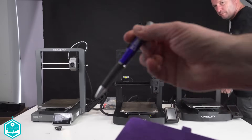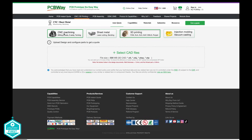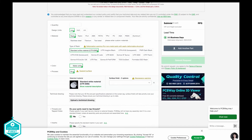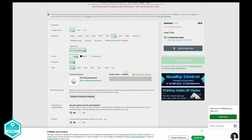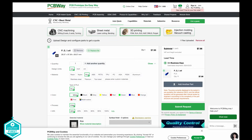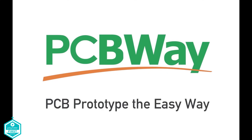Today's video is sponsored by PCBWay.com. If you're seeking precision beyond your current 3D printing capabilities, explore PCBWay's 3D printing portal. Easily upload your STL file and choose from a spectrum of exotic filaments for that special project. From PCBs to 3D prints, trust PCBWay.com for unmatched quality and innovation.